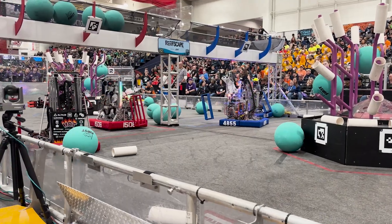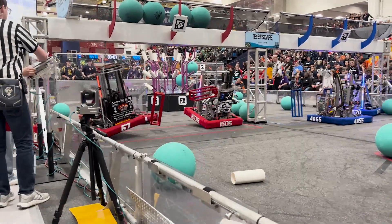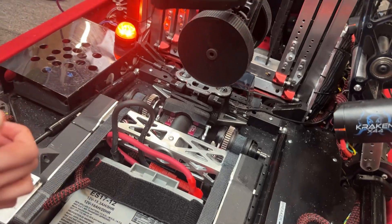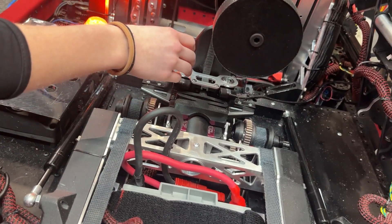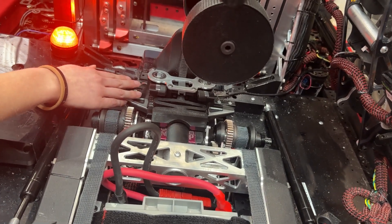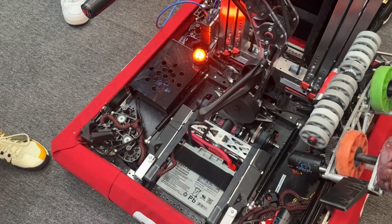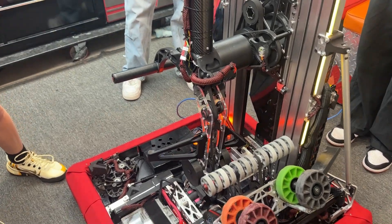Next up we have the climber mechanism. It extends out and there are two servos connected to it — gas struts extend the climber out, and then when it goes next to the cage, the two bars of the cage hit against two little switches. That activates a signal which causes the two servos to automatically extend out, allowing us to be more precise with climbing. This competition, because of these automatic climbers, we've been a lot faster.